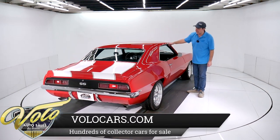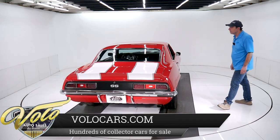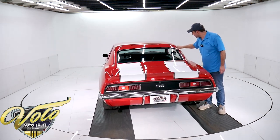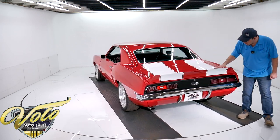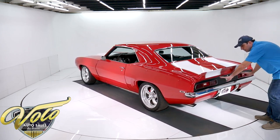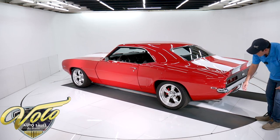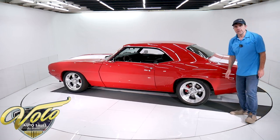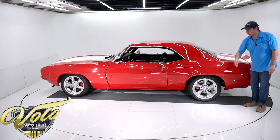It has the rain gutters. Moldings have been replaced. Windows are crystal clear — there might be a little mark here or there, but very nice clear window. Got a spoiler. LED tail lights that light up real nice and bright. SS blacked out panel. Bumpers re-chromed. Some nice fat exhaust with Flowmaster mufflers, crossover pipe, and polished slash-cut tips.